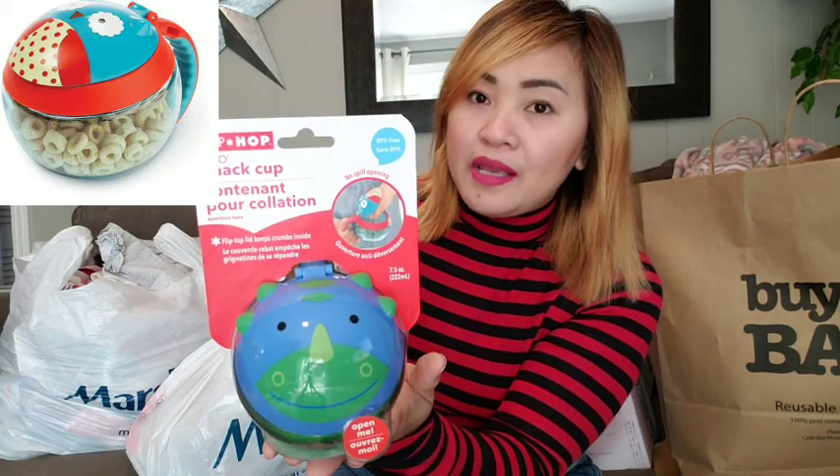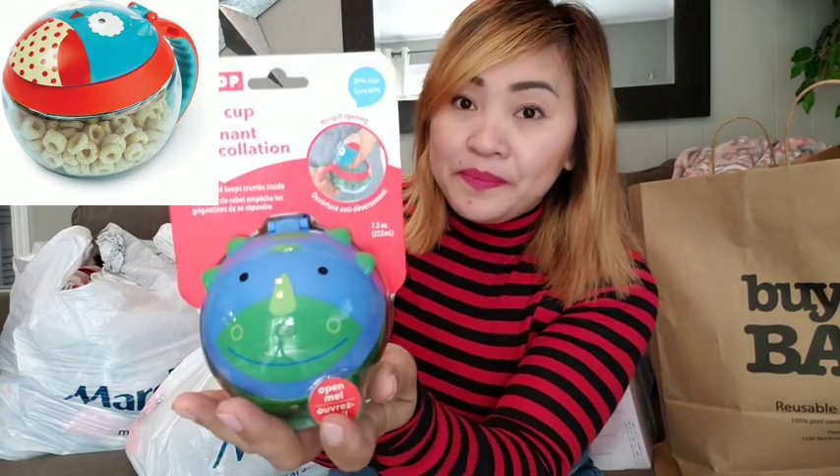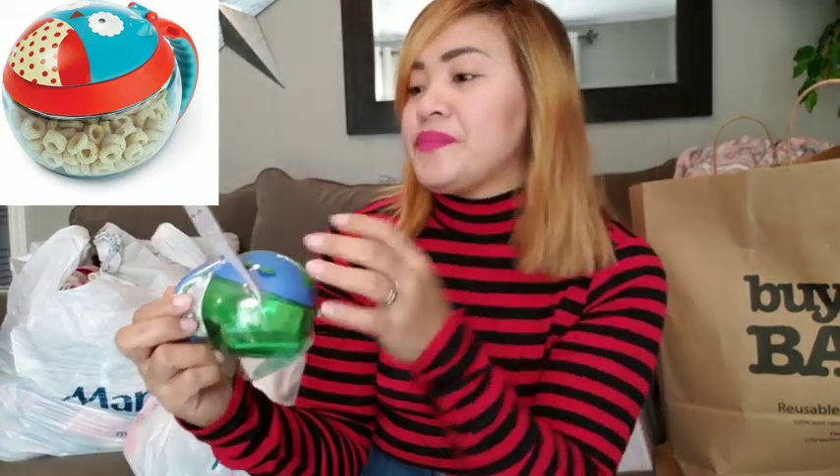Next is a snack cup for her, so I won't spill the snack when I give it to my daughter or kids. It has an opening here and a holder so you can leave it on the table and she can just open it herself.